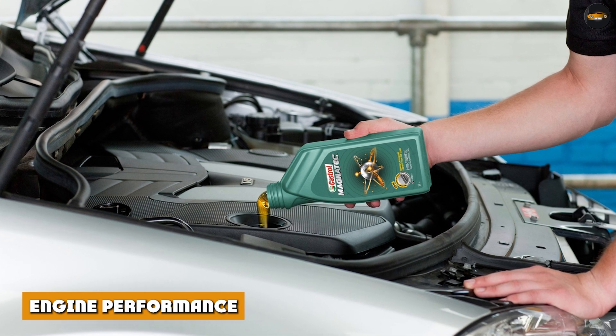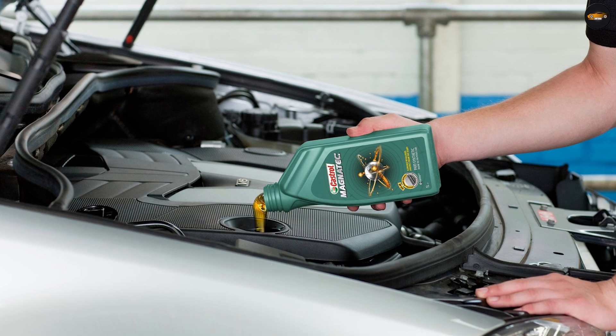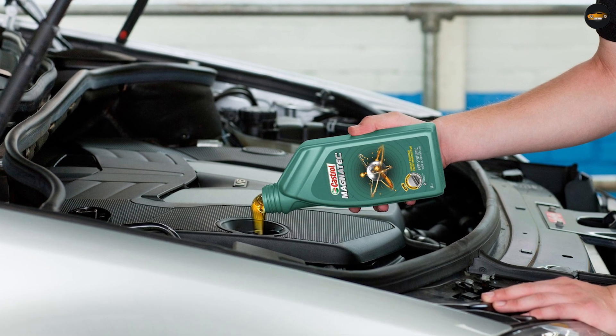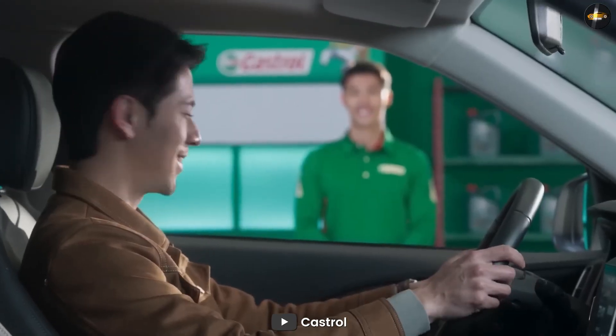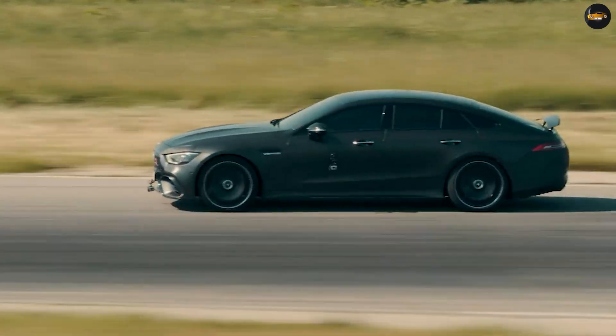Engine performance. Castrol motor oils are designed to improve engine performance. They can help increase horsepower, improve acceleration, and provide a smoother driving experience. This is especially important for high-performance vehicles and drivers who demand the best from their engines.